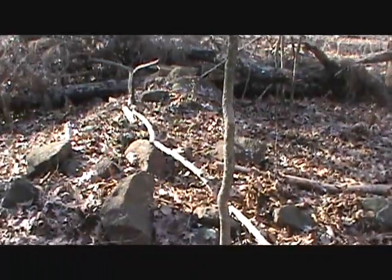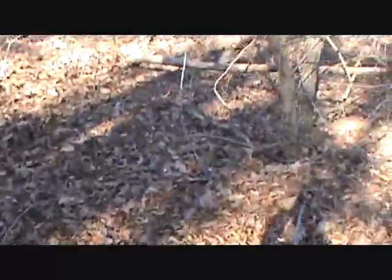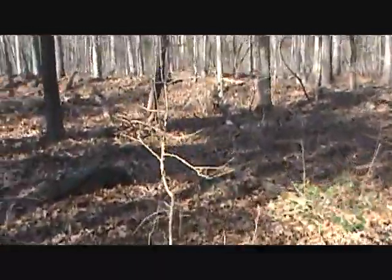But look at these rock piles — one right there, one right there, and a big one over here. Not sure what they were, but now they're just rock piles.